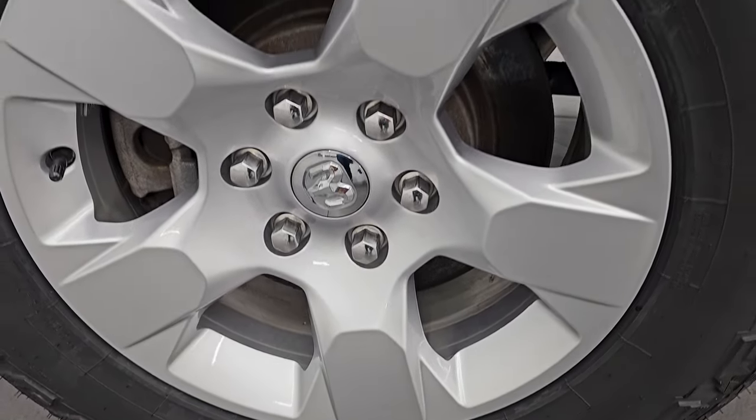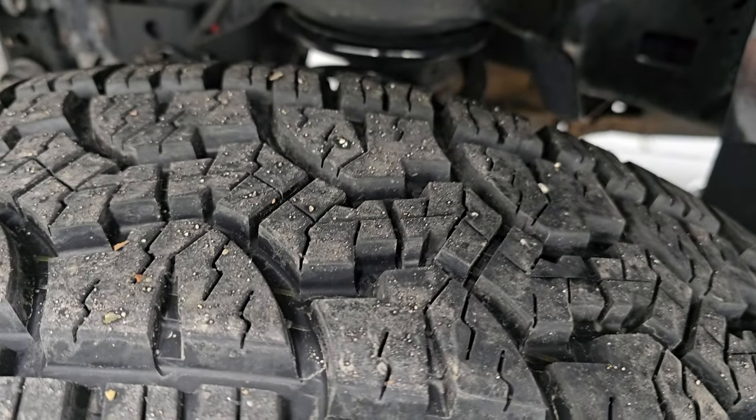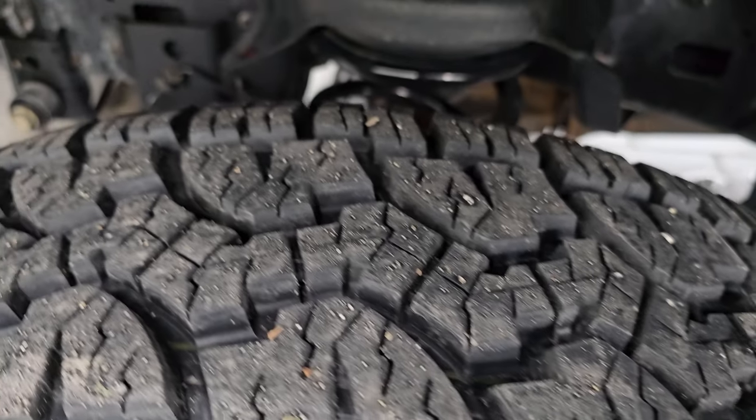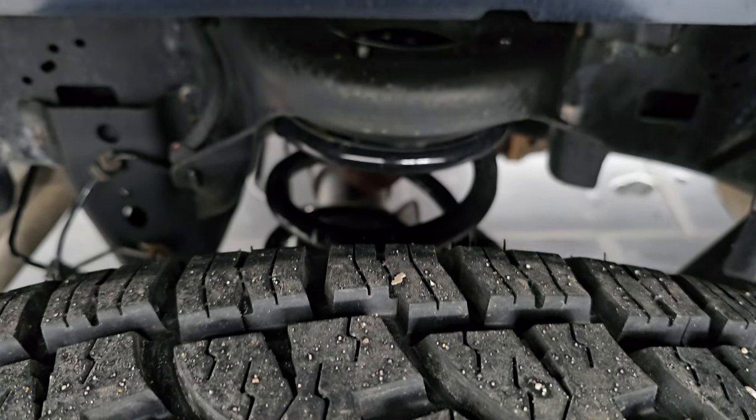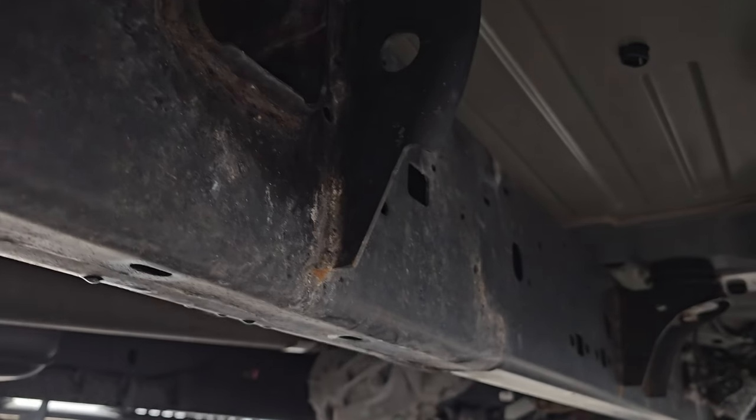Back wheels are in fantastic condition. Four-wheel disc brakes of course on these Rams. Back tire has just as much tread as the front tires. You do get the rear spring suspension, and the frame and underbody is in really nice condition for a truck from Wisconsin.